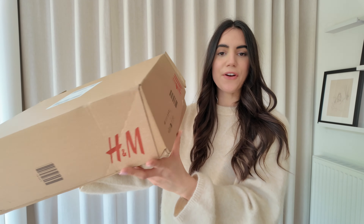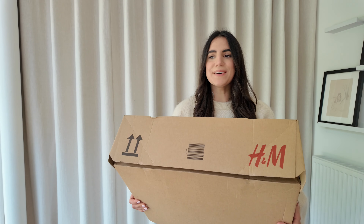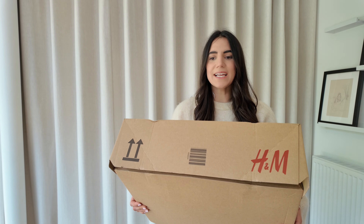Hi guys, welcome back to my channel. Today we're going to go through a spring/summer H&M order that I've tried on already. As per the usual format, on this side of the screen will be my try-on so you can see what it looks like as I talk through the products. If you're new here, thank you so much for joining. If you haven't subscribed, liked, or commented, please feel free to do so — I love chatting in the comments below.